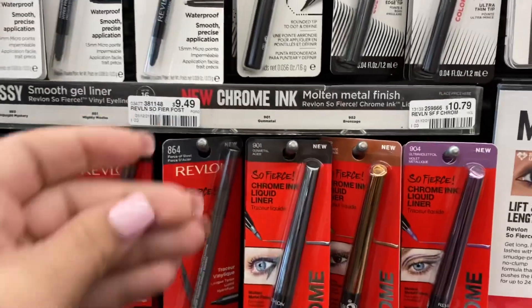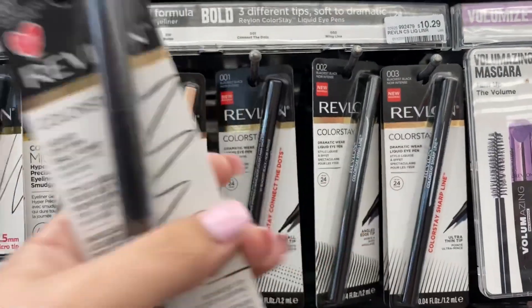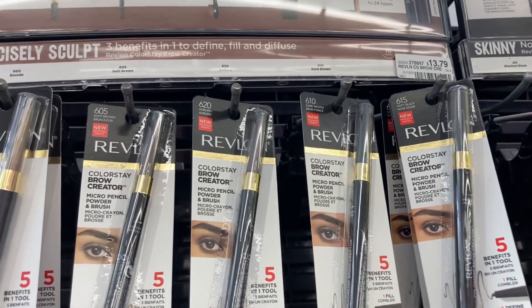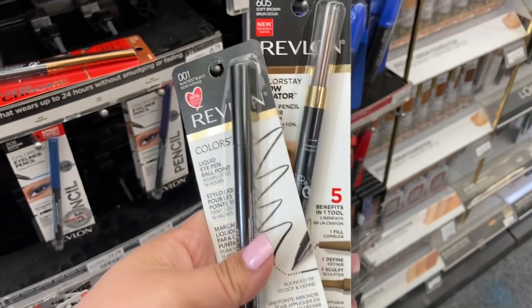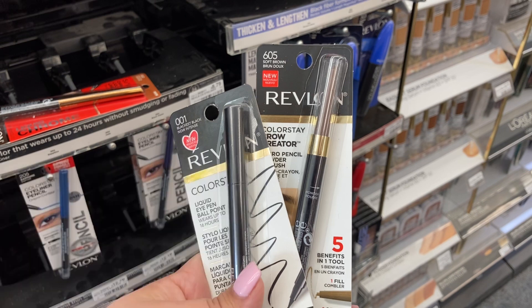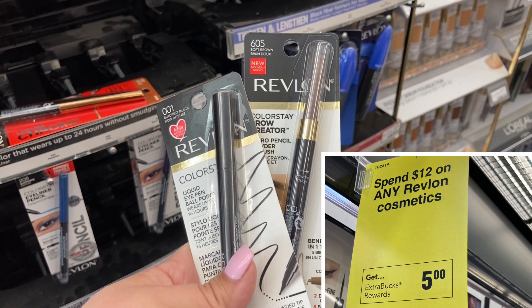The next deal is on Revlon. This week it's spend $12, earn a $5 ExtraCare Buck, with a limit of six — so I'm doing this twice. I'm grabbing an eyeliner and an eyebrow pencil, totaling $24.08. I have a $3-off coupon I can use on each one — a paper coupon and a digital coupon — plus the $4 Revlon instant coupon from the red box machine and a six-off-twenty Revlon cosmetic CRT. With $16 in total coupons and CRTs, I'll pay $8.08 and earn back a $10 ExtraCare Buck, making this a $1.92 money maker.